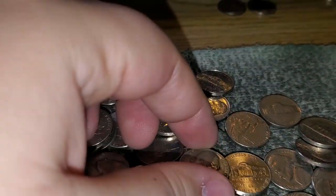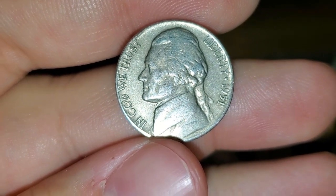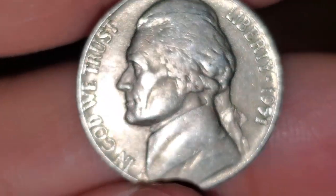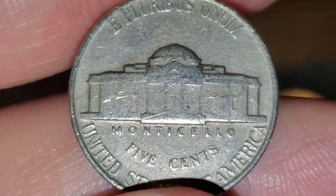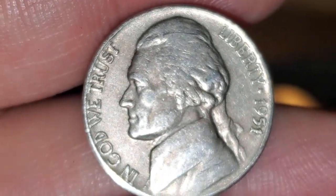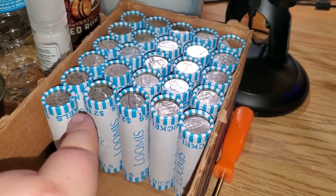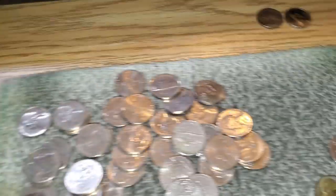Very next roll got another keeper — a 1951 Philadelphia. A lot of Philadelphias in this box, but I'll take it. This is actually a pretty good box. Very next roll, we have 26 rolls left and we're almost halfway through.